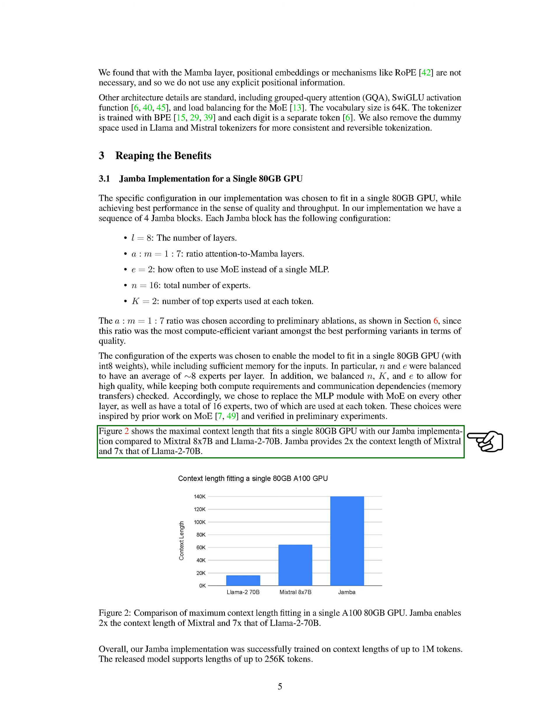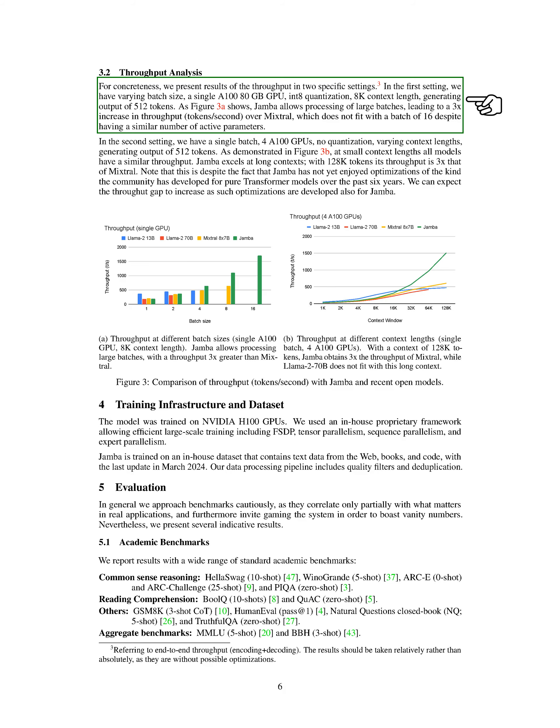Section Throughput Analysis: We discuss our findings on throughput analysis in two specific scenarios. In the first case, Jamba can process large batches efficiently, resulting in a 3x increase in throughput compared to Mixtral, even though Mixtral has a similar number of active parameters. In the second scenario, using four A100 GPUs without quantization and varying context lengths, Jamba's throughput excels, especially with long contexts, achieving 3x higher throughput than Mixtral with 128k tokens.